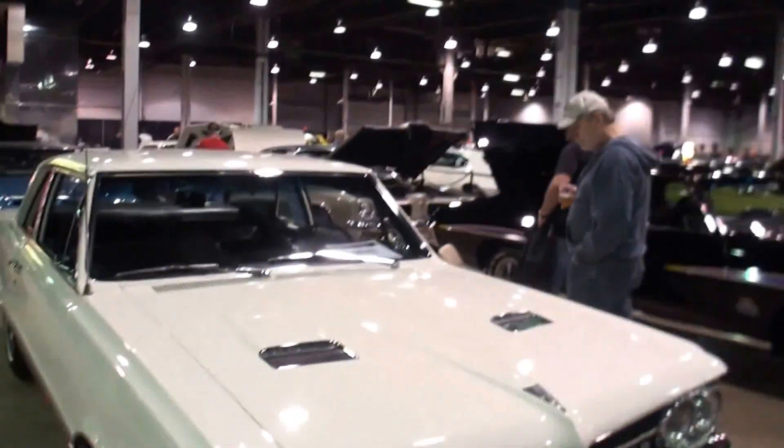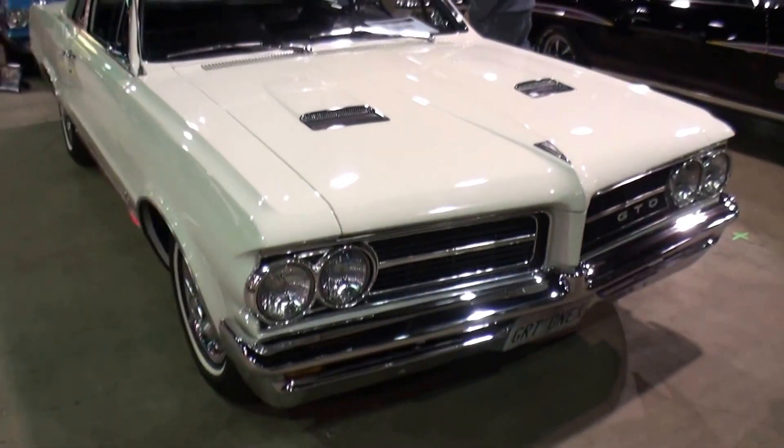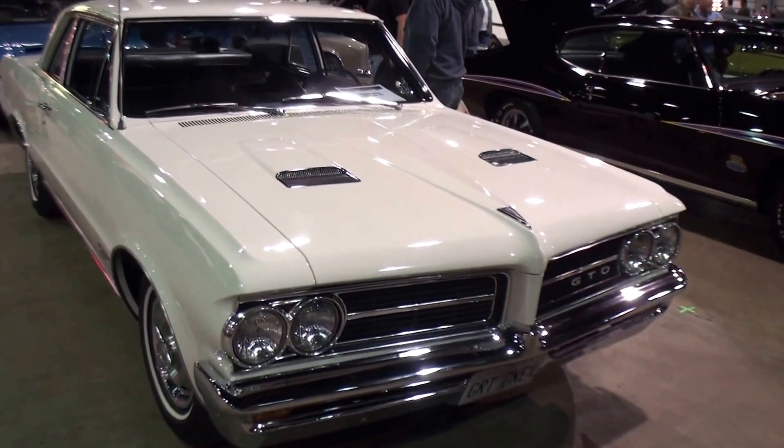I'm here with Tom. Tom, what's your last name? Tom Wood. And thank you, Carol. Tom, stand next to me here. Tell me what you have here today. It's a 1964 GTO Post Coupe.